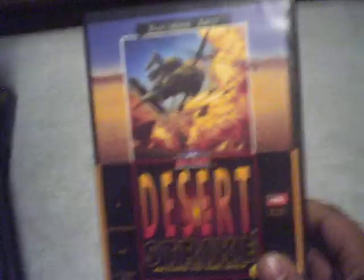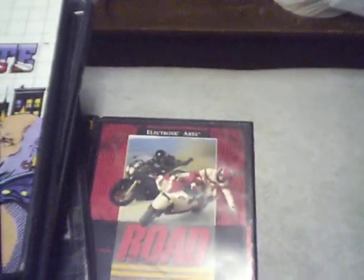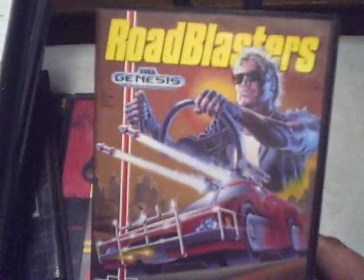I also got Desert Strike: Return to the Gulf, complete with book, for only a dollar at the exchange. I got Road Rash complete in the case, and a really cool driving shooter game called Road Blasters — I don't think it has the book but it was only $2.50.